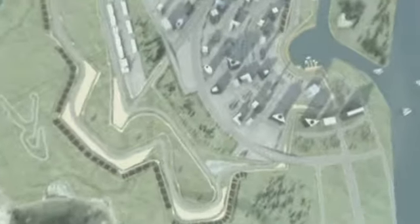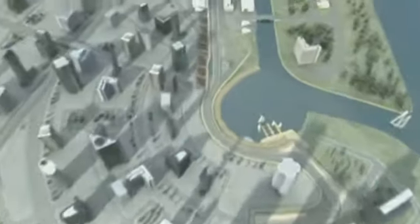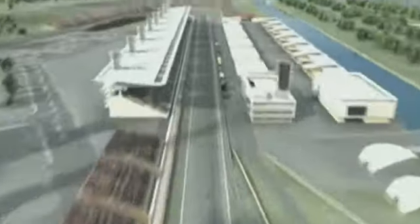Welcome to the first ever Formula 1 Grand Prix in South Korea. Construction work continued right up to the last minute here at the Korean International Circuit in Yeongam. Now the race can finally get going.